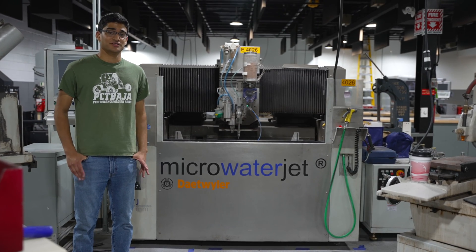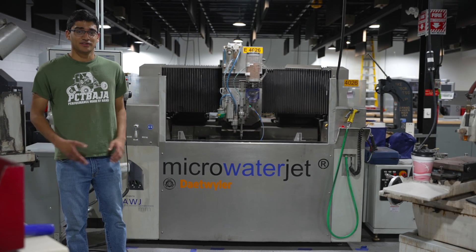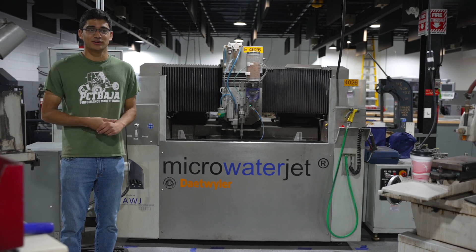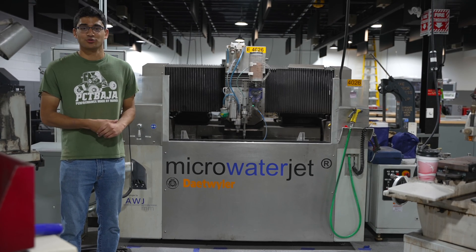This is our new-to-us DeTwyler Micro Water Jet. This is a really unique machine — it's a water jet capable of holding tolerances of plus or minus 10 microns. We're really excited to teach our students a totally unique capability that no other school really has.